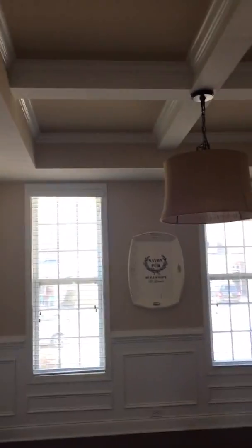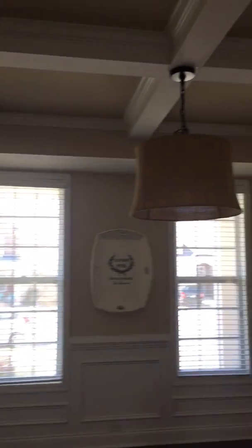This is not real brick. Pantry. Another view of the dining.